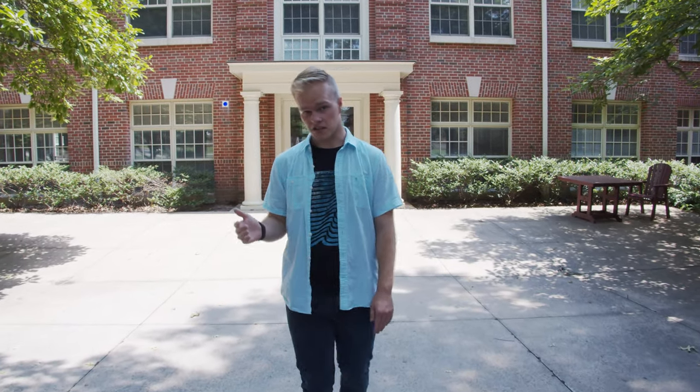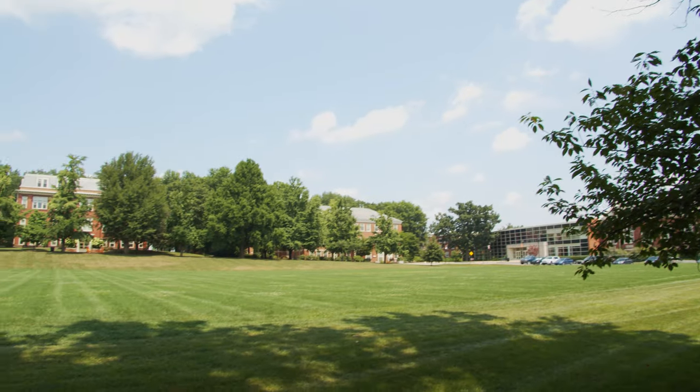Smith Hall is typically a first year residence hall, usually housing around 275 students. It's right next to the sports complex, and you also have the biggest backyard on campus if you end up living here.